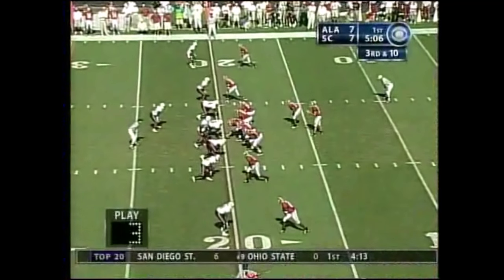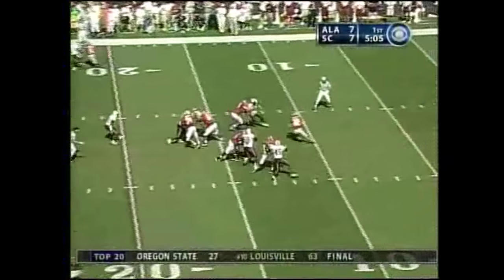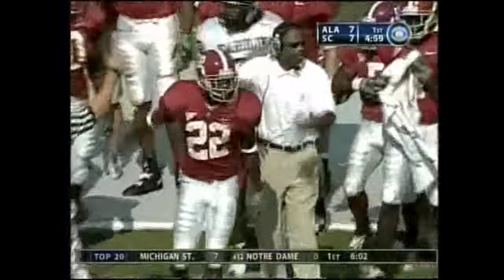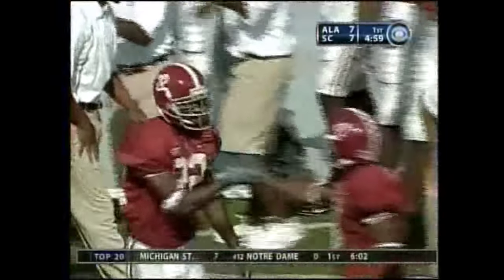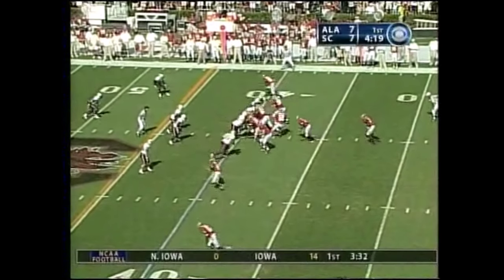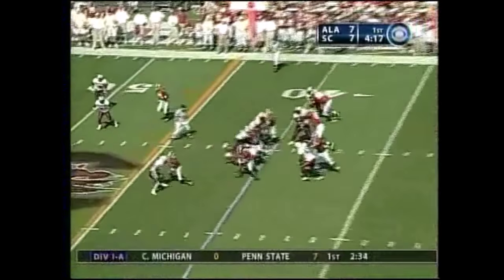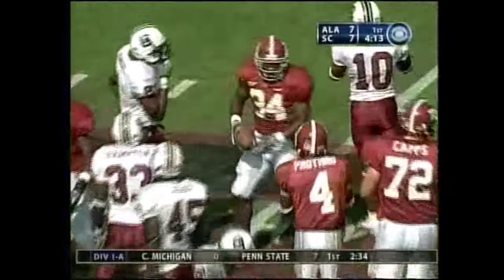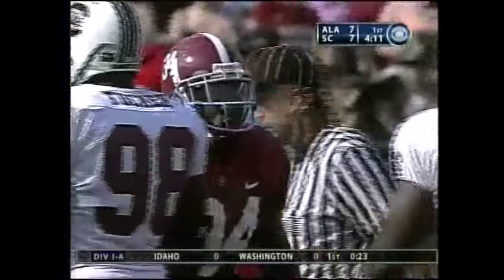Bama spreads the field. They work the plate block down to three. Croyle looking at four wide receivers on his back foot, throws complete at the 35-yard line. Give and go as Darby picks up big yards for a first down.